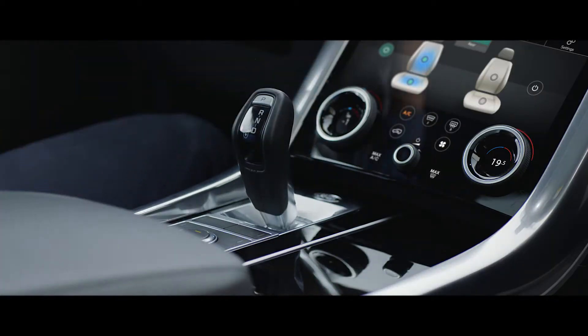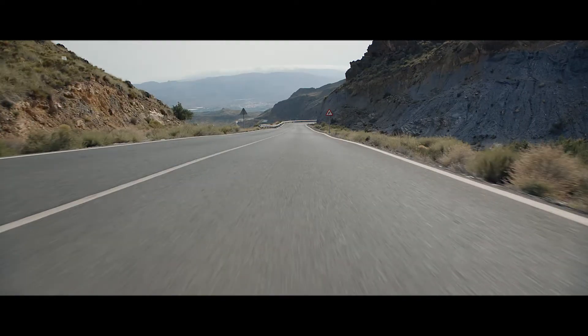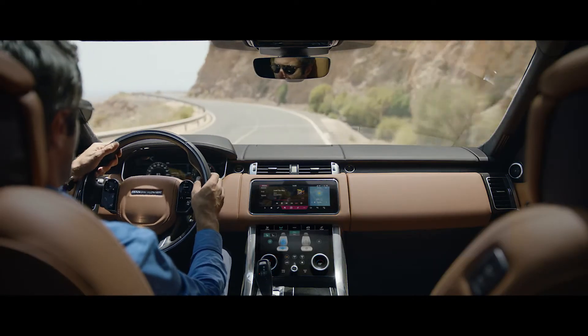The distinctive Sports Command driving position elevates the driver, giving sweeping views of the road ahead and a sense of confidence and control.